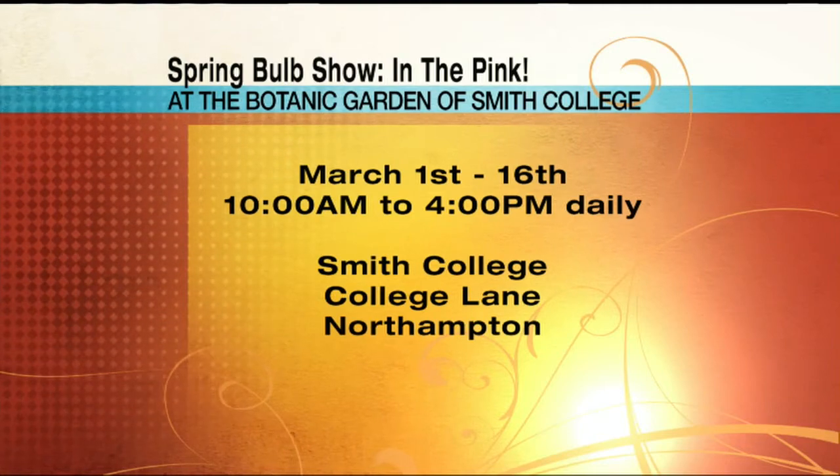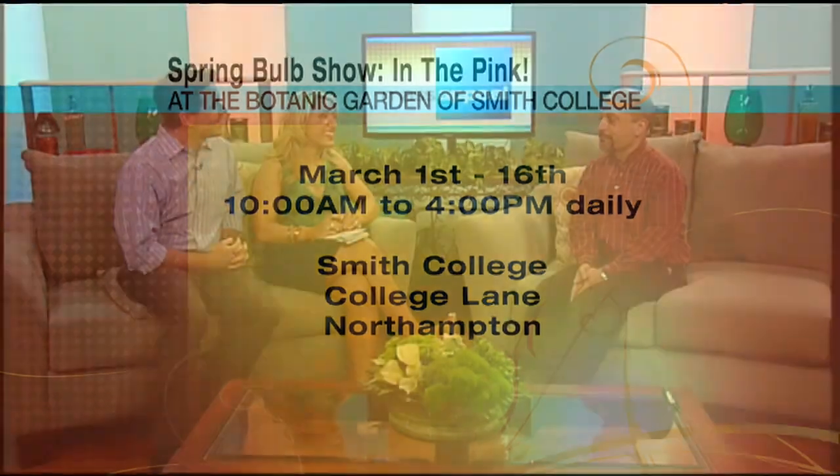That must be something — it gives people who have to work during the day a chance to see it. That sounds gorgeous, Michael. And then hang out in the Cactus room! We have to chase them out when it's over. No one wants to go home — I'd bring my sleeping bag.